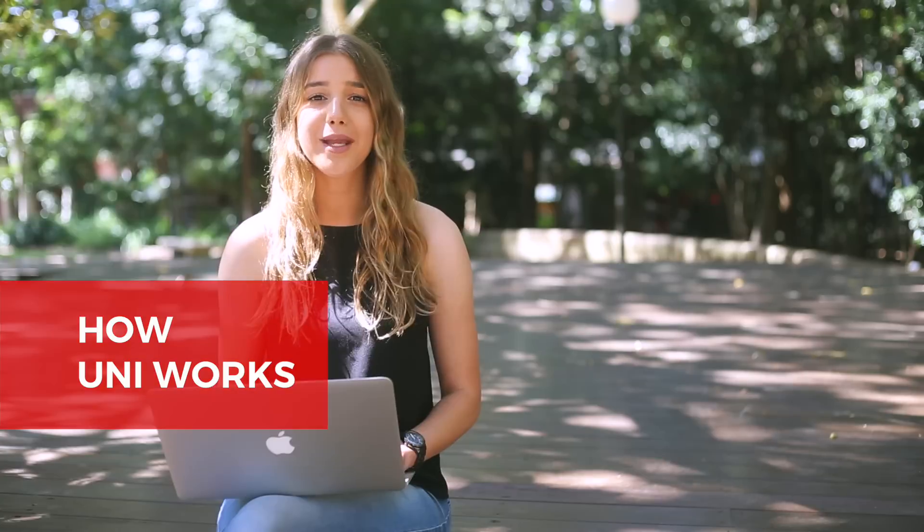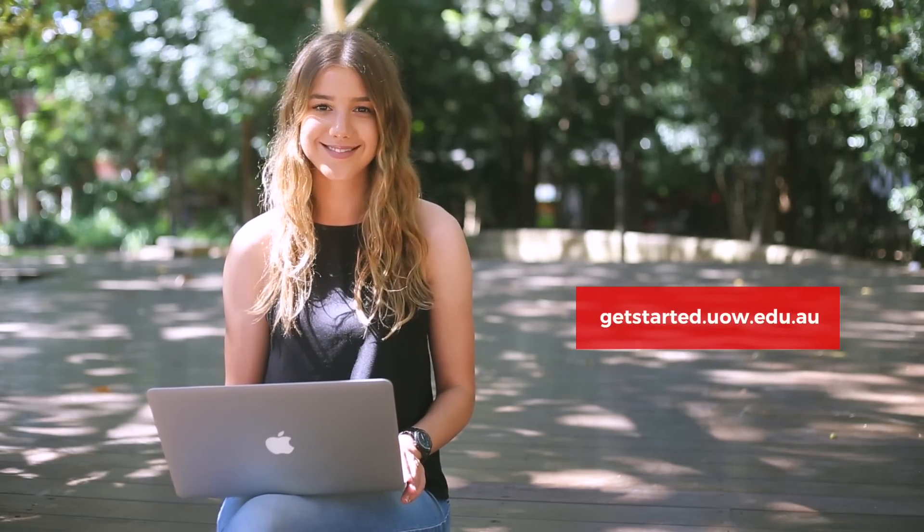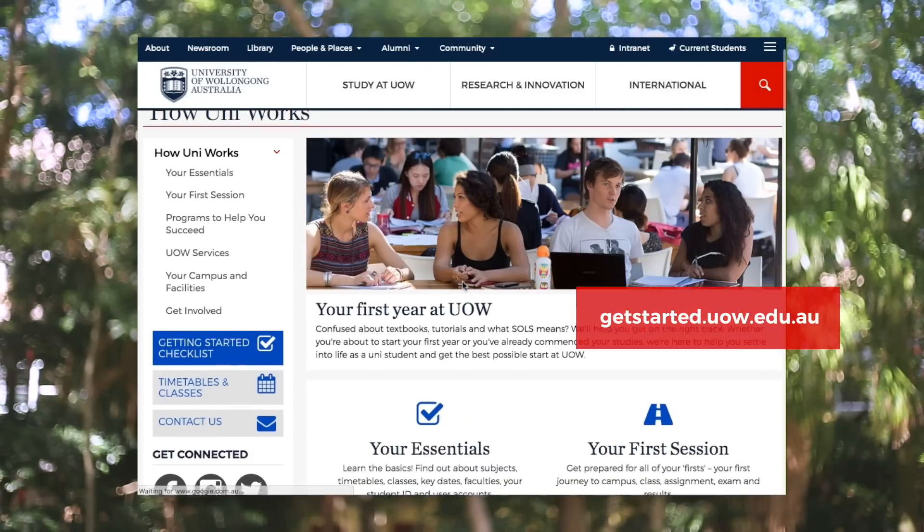We know that starting university can be a bit overwhelming, but once you get into the swing of things we promise it's not that scary. If you find yourself confused about textbooks, tutorials and what you're meant to be doing, visit HowUniWorks at the Get Started website. There's loads of information that will help you settle into life as a uni student and help you get the best possible start at UOW.